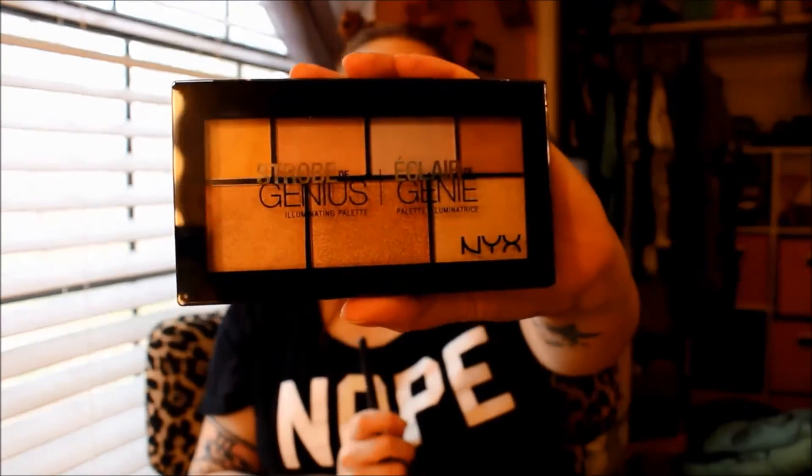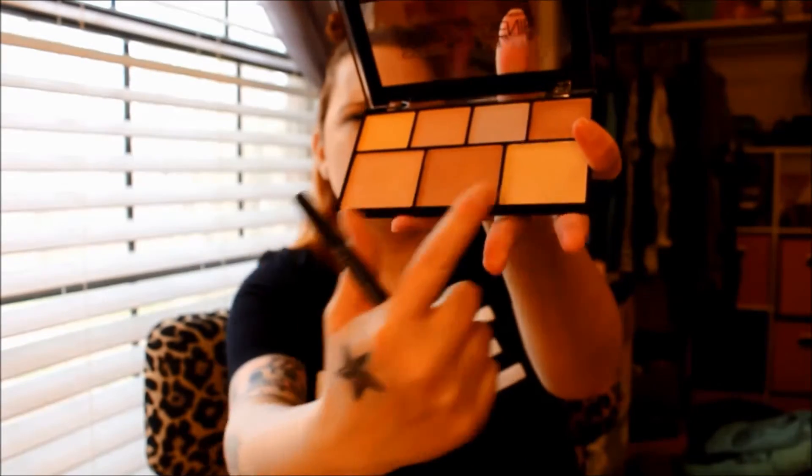For blush, I'm using two different ones: the ColourPop Super Shock Matte Cheek in Aphrodisiac, and then also the Sonia Kashuk blush — I wasn't sure of the name, but it's Casablanca.